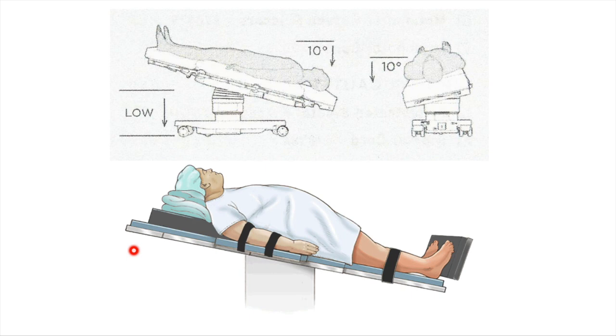On average, the patients in my operating room are typically a little bit of reverse Trendelenburg and a little bit of left side down. That's just the average patient, but again, it doesn't really matter.